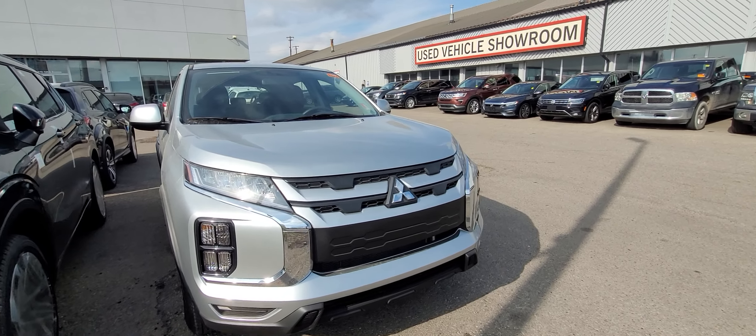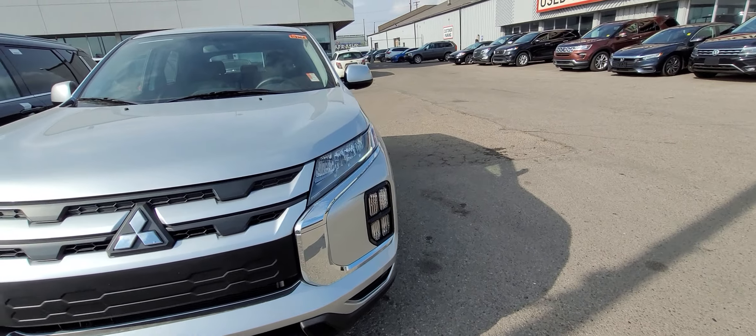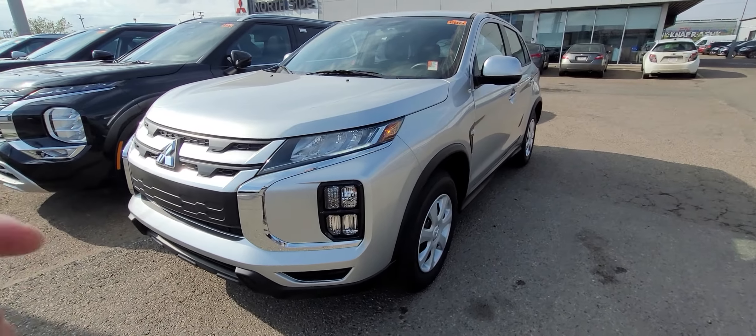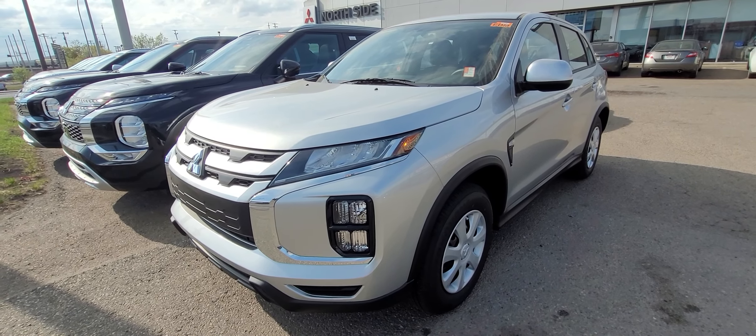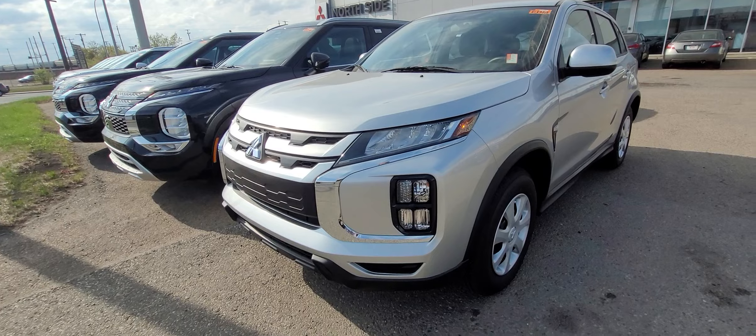This is Dime from North Side Mitsubishi. I thought I'd give you a look around the 2023 RVR ES All-Wheel Control. Here we have it in a beautiful silver color, with others available. You can see under the newer body style we got a whole new front fascia, LED daytime runners, and LED headlamps with the fog lamps just below.